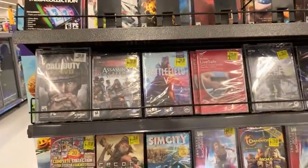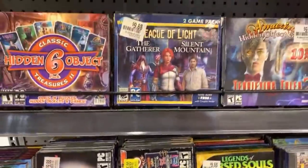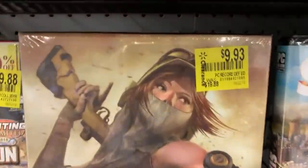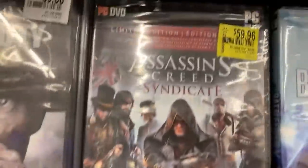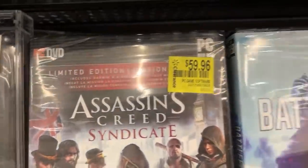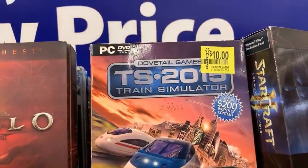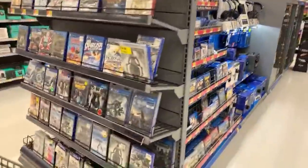It looks like they have a lot of clearance games back here as well — $5, $9.88, $9.93, and $29.88 for Assassin's Creed on clearance. Some of these are just down ten dollars. Maybe not the most exciting games, but if you like simulators and older games, definitely take a look.